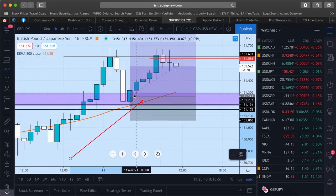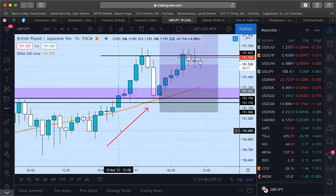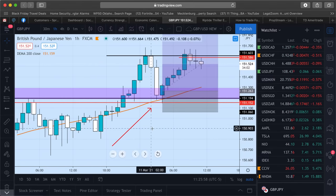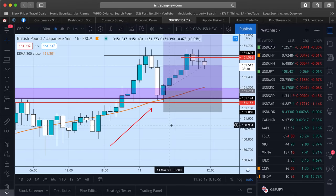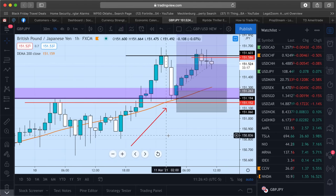We could have gotten a much better entry down at the wick, but we entered a little early. I didn't want to stack positions — I only risk about 1% per trade because my students and clients are on the trade copier. I'm always managing risk and preserving capital. Even if I think it's the best trade in the world, I still manage risk extremely well — that's what keeps you in this game for 5, 10, 20 years.